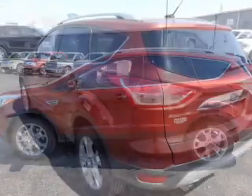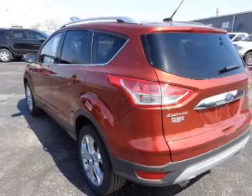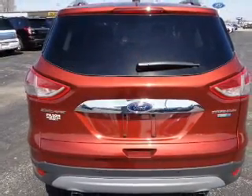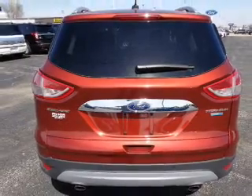Stand out from the crowd with premium wheels. Get advanced listening benefits from the premium sound system. Brake safely with the anti-lock braking system. Heated seats offer comfort in cold weather.